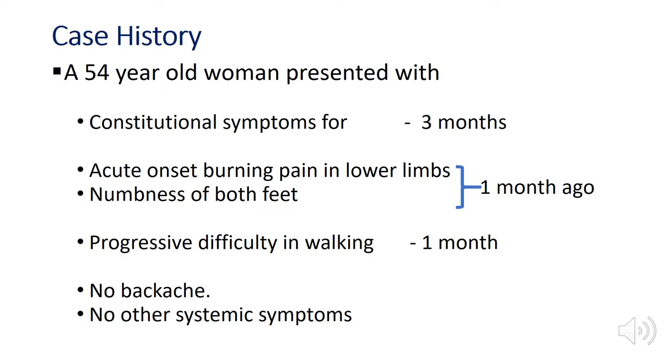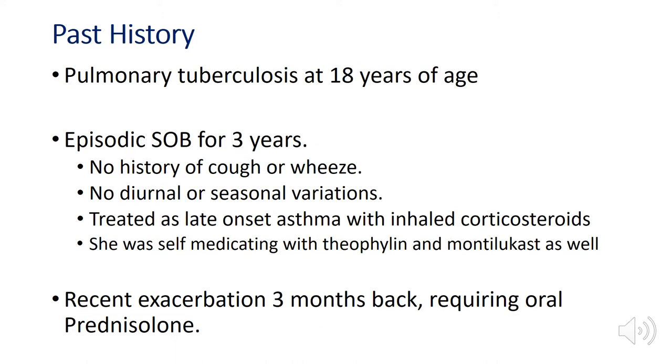A 54-year-old woman presented with constitutional symptoms for 3 months. She had acute onset burning pain in lower limbs and numbness of both feet a month ago, with progressive difficulty in walking. There was no backache or other systemic symptoms. In past history, she had pulmonary TB at age 18, and episodic shortness of breath for 3 years with no diurnal or seasonal variation, and was treated as late onset asthma with inhaled corticosteroids.